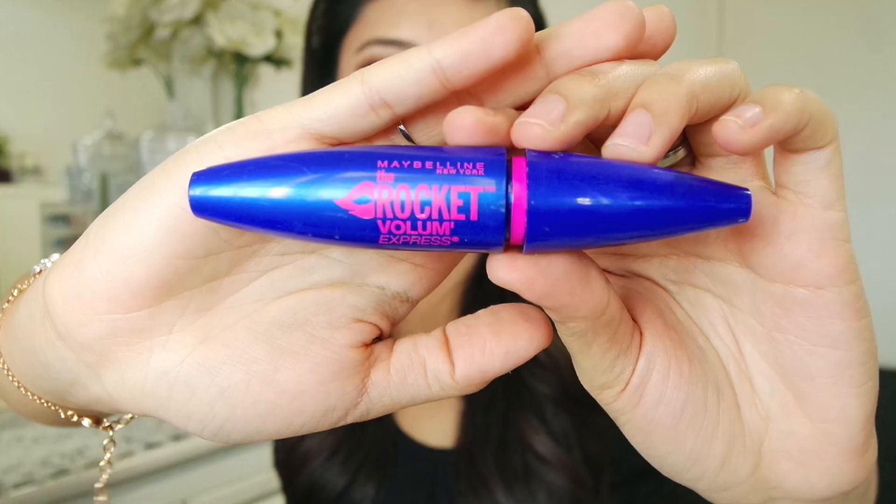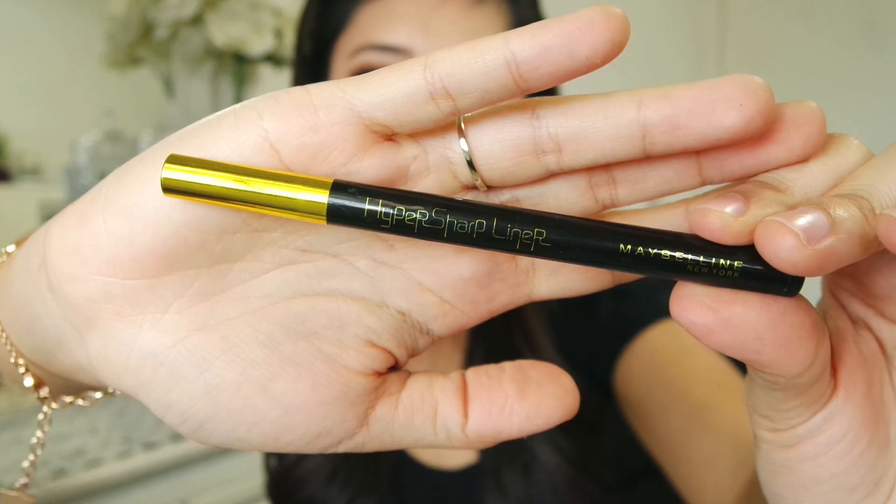My all-time favourite mascara is the Rocket Volume Express from Maybelline — I love this so much, and if you've watched my other 'products I've used up' videos you'll definitely have seen this before. Another makeup item is the Maybelline Hyper Sharp Liner — you guys should know by now it's my all-time favourite eyeliner, in black. Lately I've been using the brown one, but when I have really bold eye makeup on I'll definitely use this. If you notice my eye makeup and hairstyle are the same as my previous video, it's because I filmed three videos today. If you want to see how I achieved this look, let me know in the comments and I'll upload the tutorial.